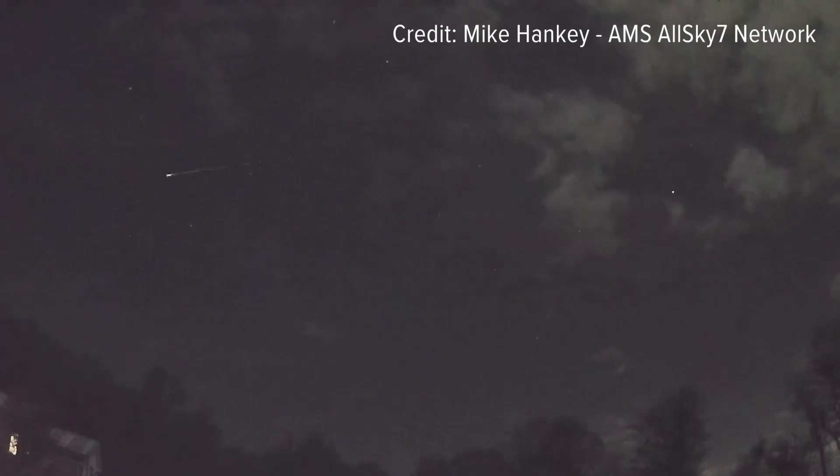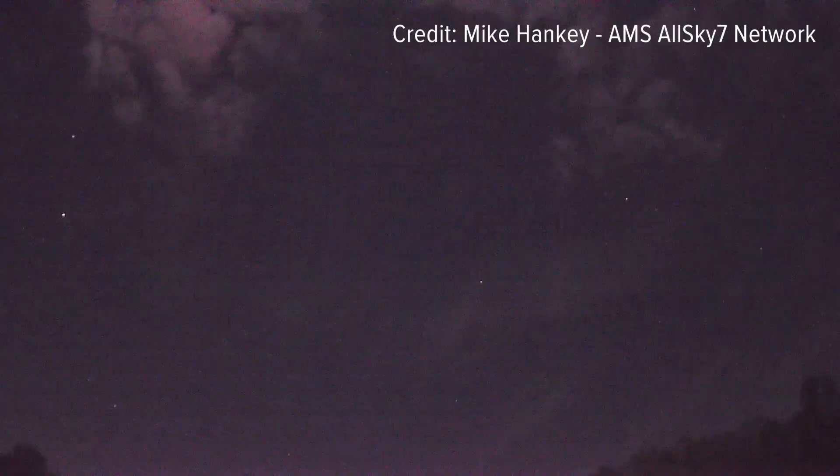The Lyrid meteor shower radiant will appear from the Lyra constellation. Andrew says cell phones don't capture these light shows well, but a DSLR camera with a wide-angle lens does a nice job.